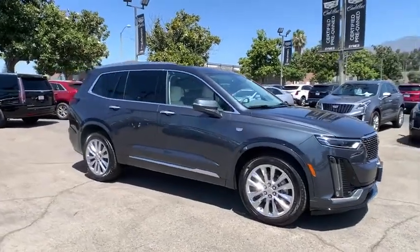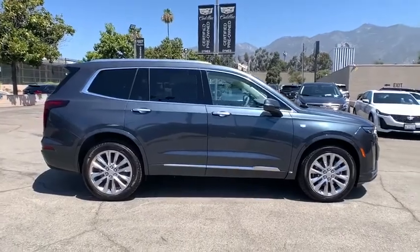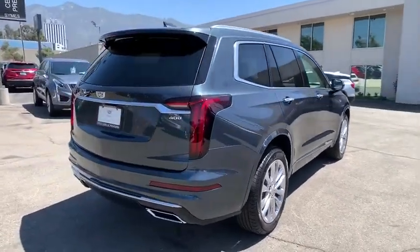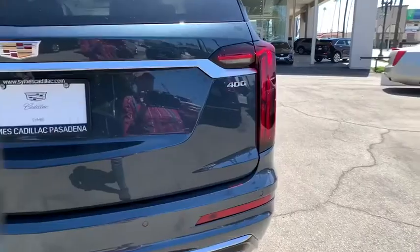Stop by and take a look at the 2020 Cadillac XT6. The Cadillac XT6 crossover maintains the luxury you expect from a Cadillac with the additional functionality that third-row seating provides. Here are some of this vehicle's great options.